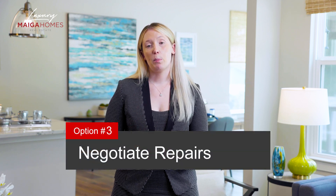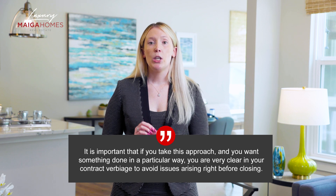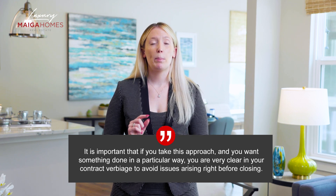Option number three: negotiate repairs. If you are considering this option, generally you and your buyer's agent will go through the inspection report together and identify issues that are important to you — things you require to be addressed prior to closing. It is essentially like creating a small punch list of items you want the seller to remedy in order to move forward with the sale. One of the potential pitfalls of this approach is that in asking the seller to have the work completed, they can choose to hire whoever they want and you may not be satisfied with the work. Depending on contractor availability, it may also be difficult to find contractors to complete the work prior to closing, which could hold up or delay closing. So it is important that if you take this approach and you want something done in a particular way, you are very clear in your contract verbiage to avoid issues arising right before closing.